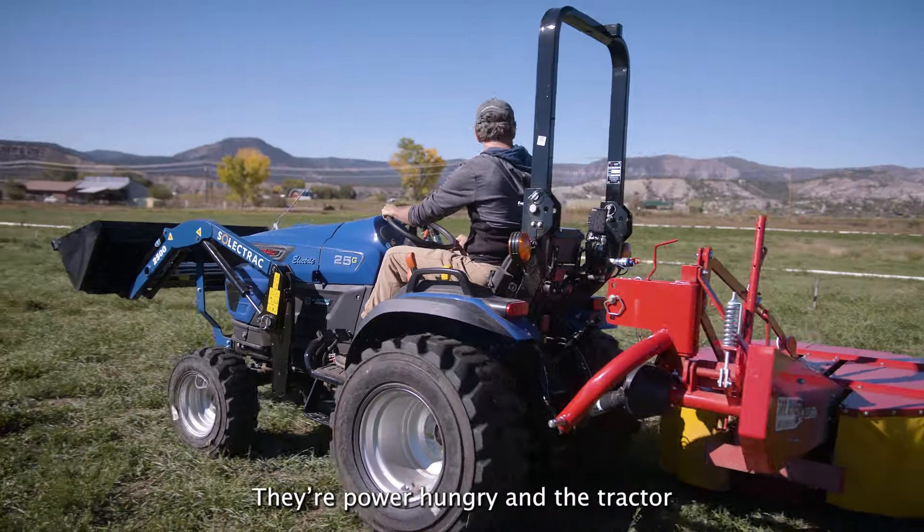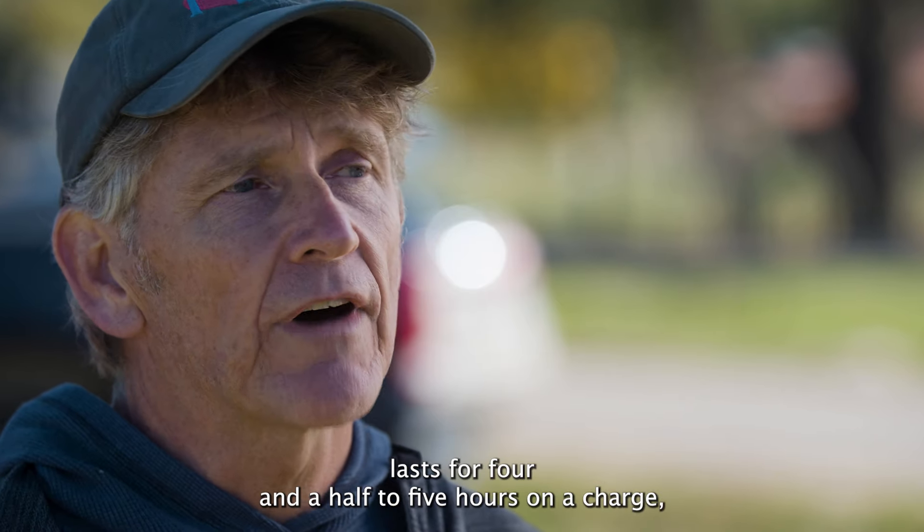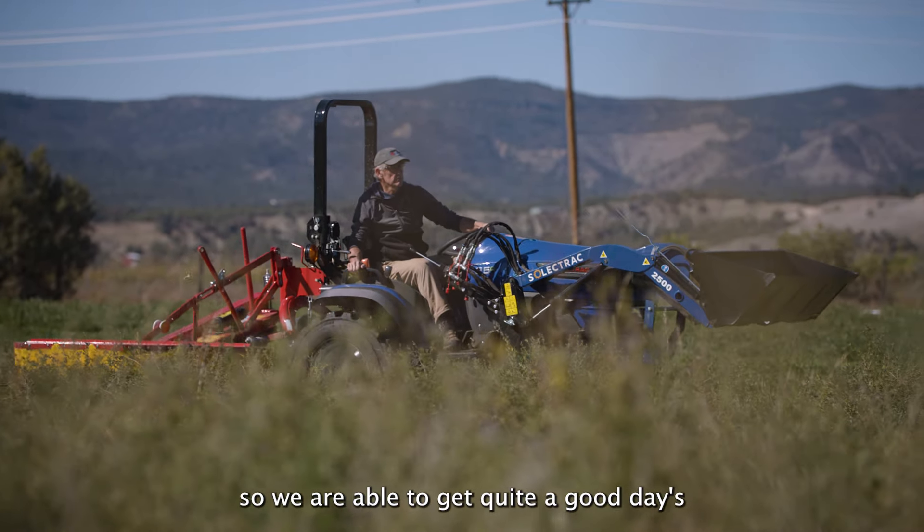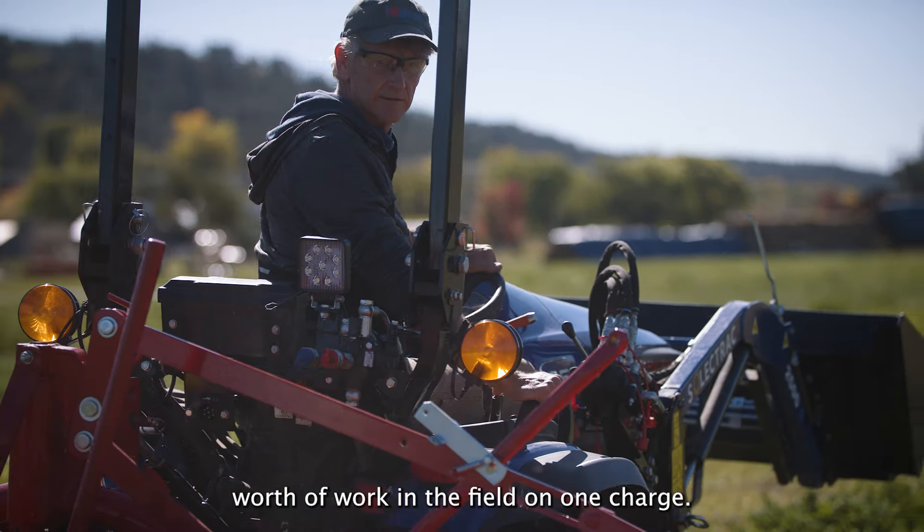They're power hungry, and the tractor lasts for four and a half to five hours on a charge. So we are able to get quite a good day's worth of work in the field on one charge.